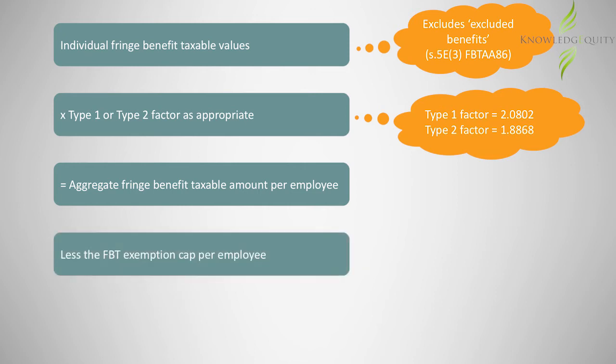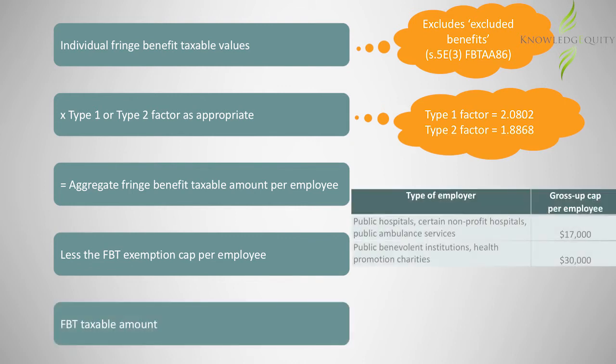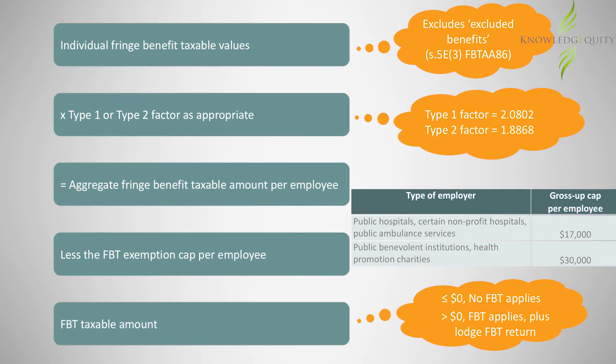The employer then subtracts the amount of the cap. If the resulting amount is greater than zero, FBT would be levied on that amount and the employer would be required to lodge an FBT return.